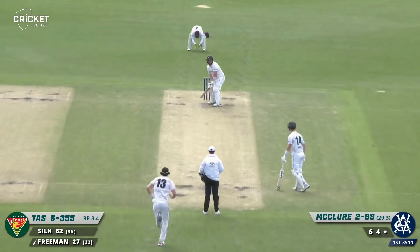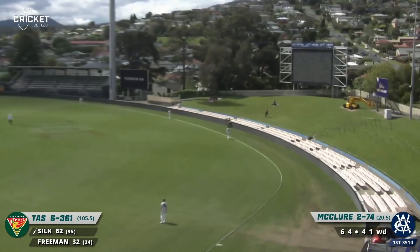Freeman gives himself some more room, and another six — or is it? They're calling it a four. Tasmania now ten in front. Full toss slapped for six, with a fielder on the boundary inside of the hill.